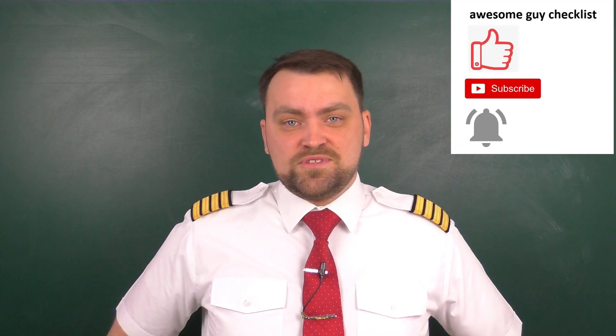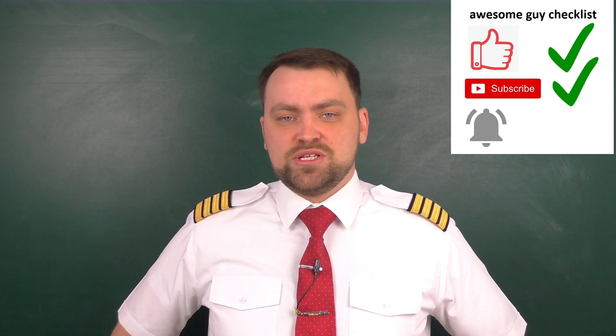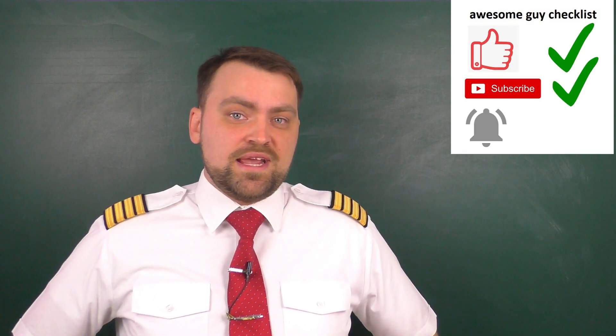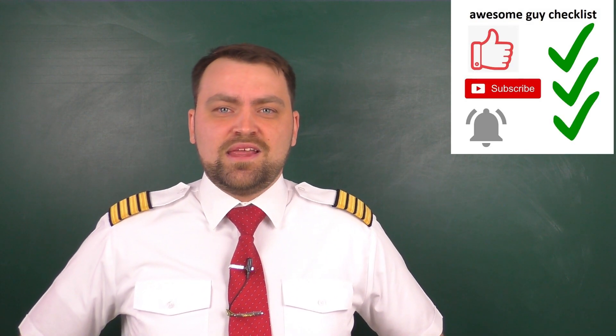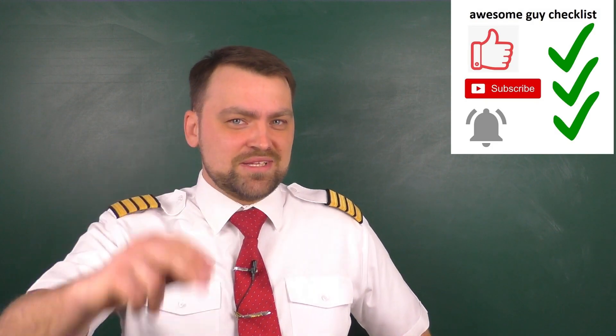Thank you very much for your attention. If you enjoyed this video, please like it, subscribe to my channel, and ring the bell. Have a great time!